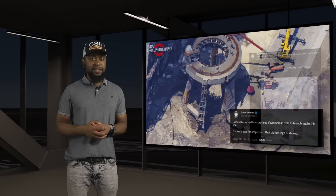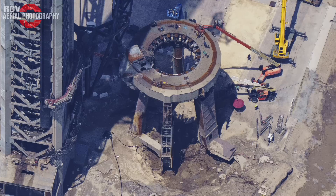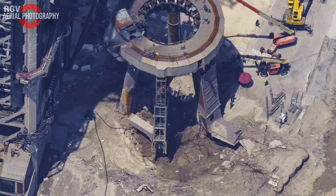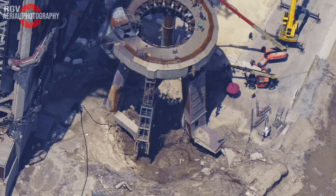Now that we understand what caused the failure of this blast surface, let's discuss the solution that SpaceX has come up with to prevent this from occurring again. I have to be honest — when I first saw the images showing the damage to the structure, I did not think it would be possible to repair this. My initial opinion was that we should not expect to see another Starship launch until 2024 and that this may require SpaceX to start over from scratch. Thankfully, my initial assumption was wrong.